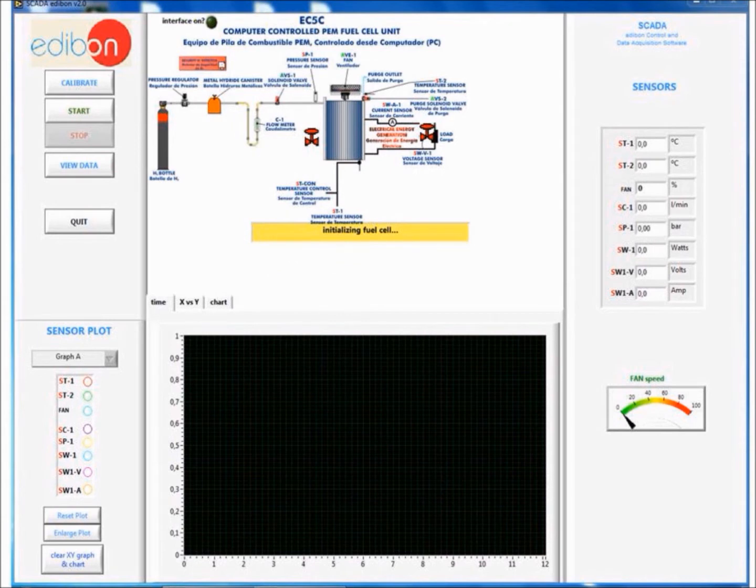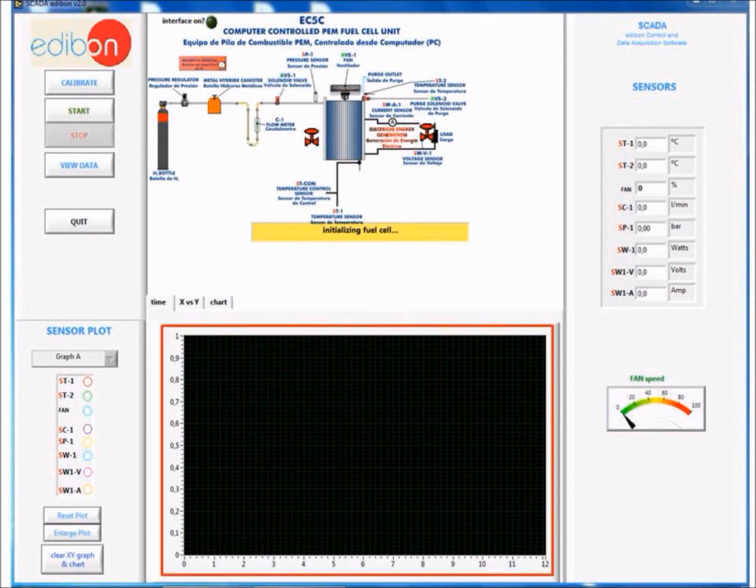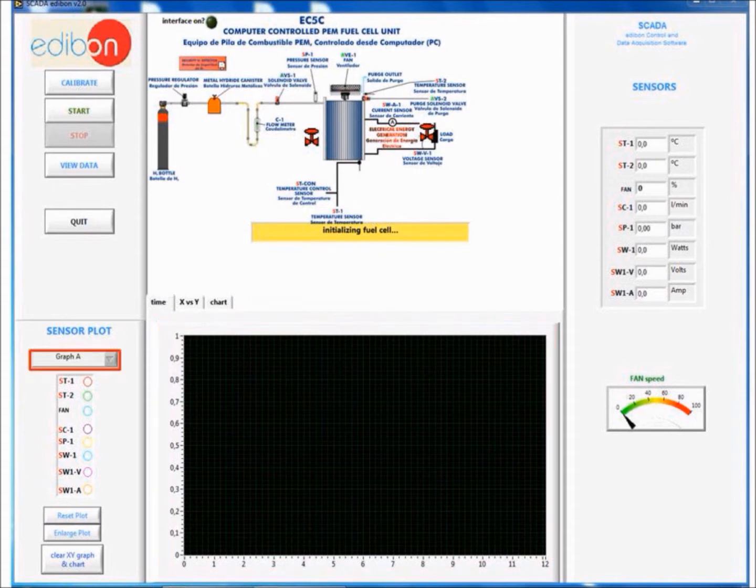Before we start using the unit, I will explain the layout of the user interface. The main controls are in the upper left corner, including the calibration, start, stop, view data, and quit buttons. A schematic diagram shows the layout of the components in the system. The sensors are located in the upper right, including temperature sensor for the fuel cell stack, temperature sensor for the purge flow, fan speed, flow sensor, inlet pressure sensor, power sensor, voltage sensor, and current sensor. In the lower right we find a fan speed gauge. The interface can display two independent graphs or one large graph using the drop-down selection. Data can be graphed as a function of time, compared with other data on an X versus Y graph, or shown on a chart. The parameters displayed on the graph can be selected in the bottom left region.